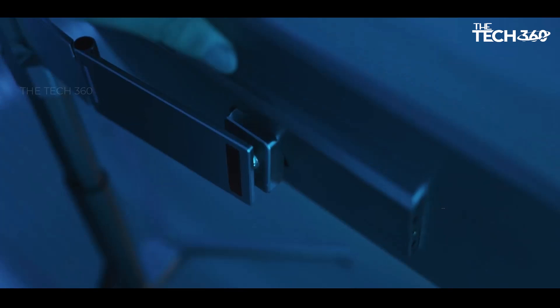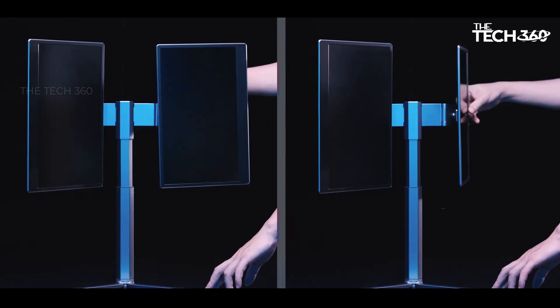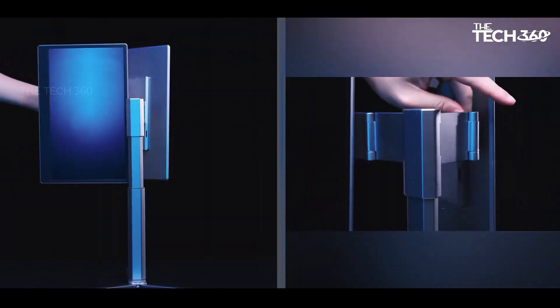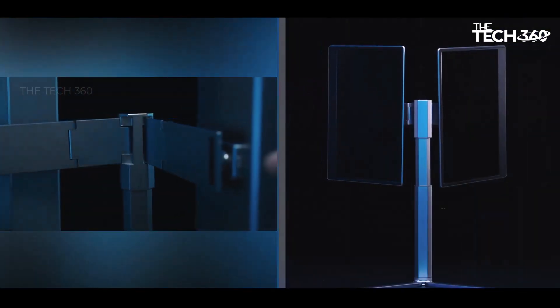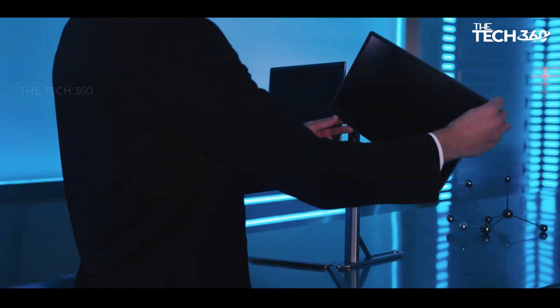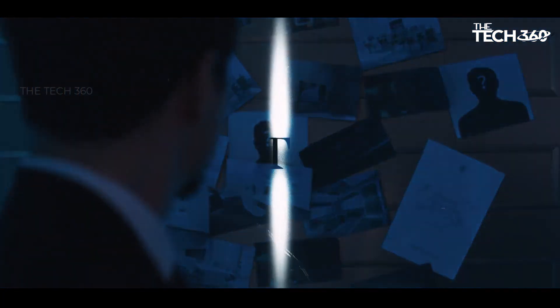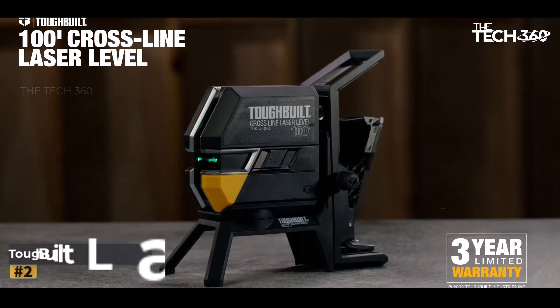Innovative heat dissipation: the base of the bracket can be opened and folded to create a Y-shaped support structure, which acts as an additional heat dissipation bracket for laptops. This design allows for improved airflow and stability when using the laptop on the bracket. The Z2's ultra-thin full metal shell design makes it sleek and portable.